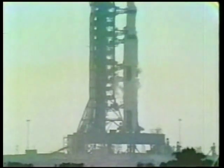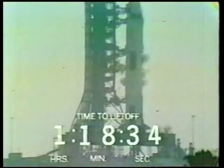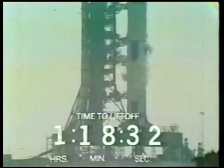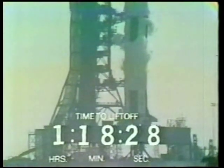And there they put the Saturn I stage and the second stage and the third stage and the command module together. And then on that great launch vehicle, take them out the three miles to the pad.